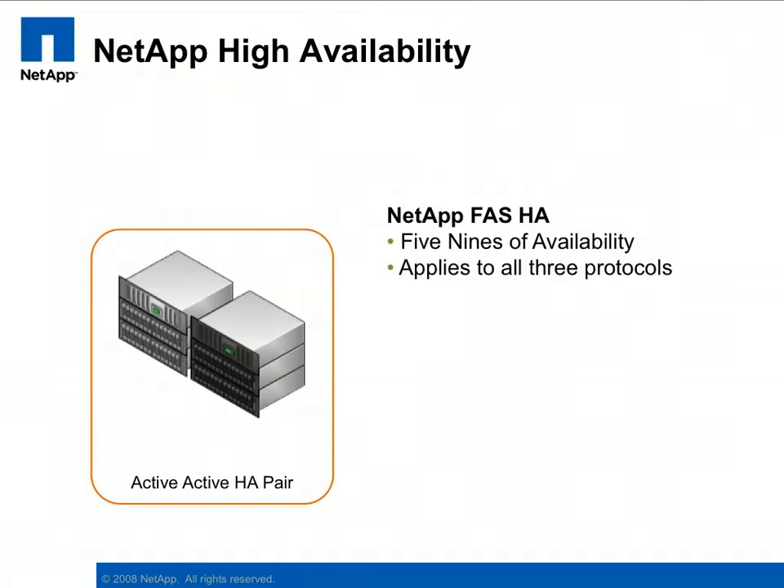For this demonstration, we have differentiated the storage controllers in the HA pair by color. The storage controllers operate independently during normal operation, each having the ability to simultaneously serve Fibre Channel and iSCSI LUNs for VMFS-based data stores and raw device maps, as well as NFS for NAS-based data stores. In the event of a controller failure — in this case the dark gray controller — data services are transferred from the failed controller to the surviving controller. This happens without a disruption in service.